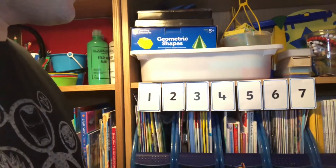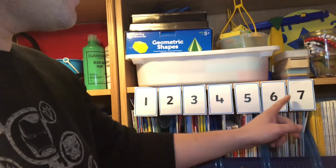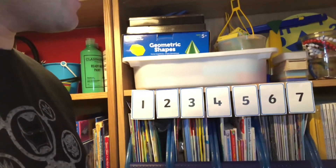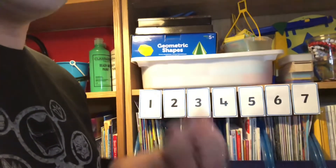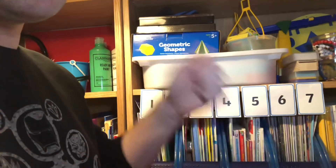All right, time for maths. Yesterday we explored and met number block number seven, didn't we? So we've done the counting. Let's count to seven quickly out loud. One, two, three, four, five, six, seven.